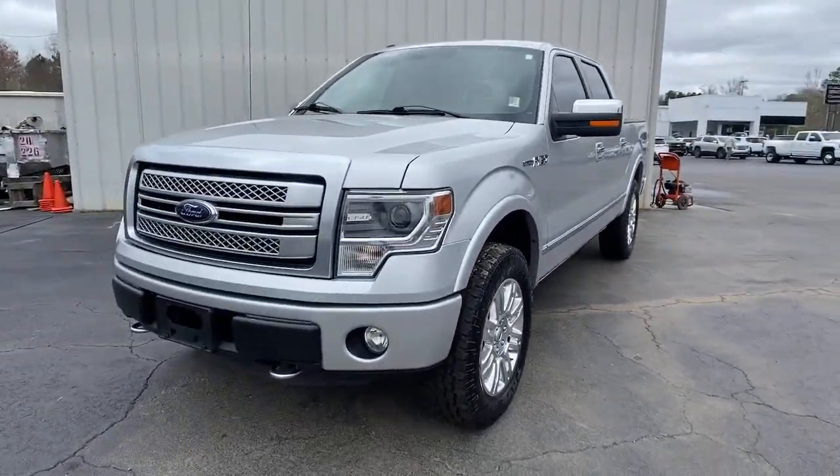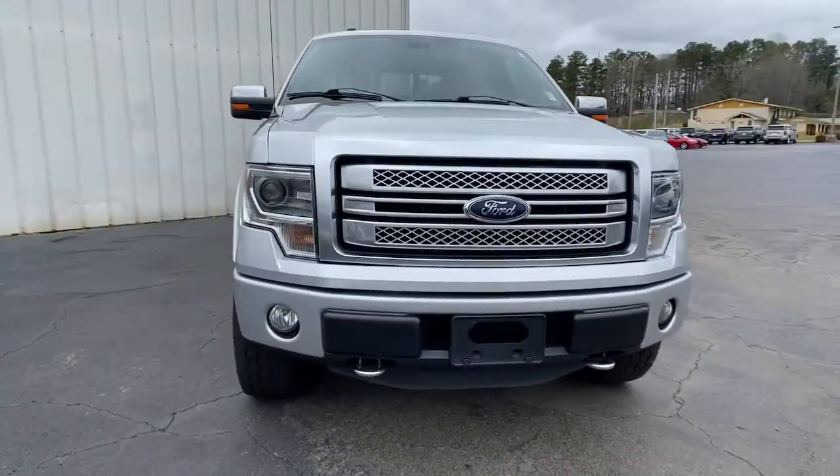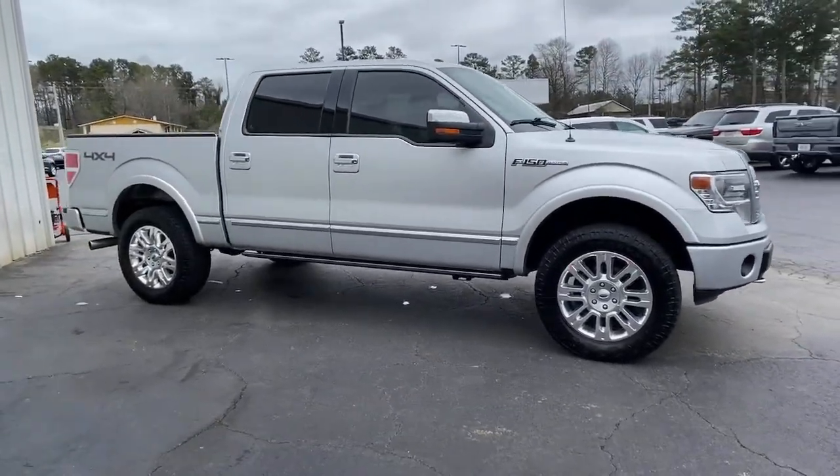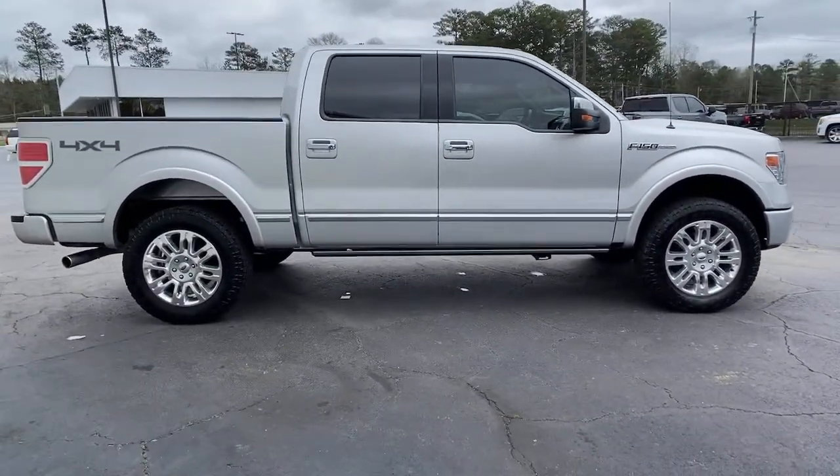You will love the features of this 2014 Ford F-150. With less than 120,000 miles on the odometer, this vehicle stands out from the rest.